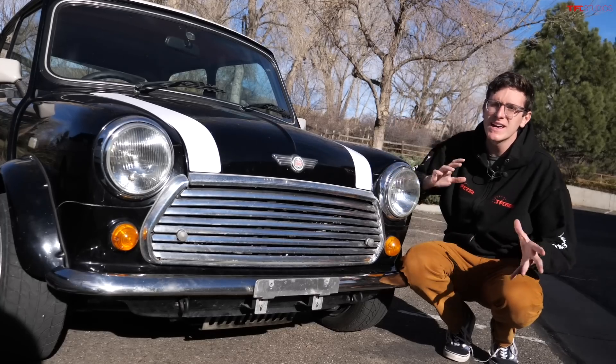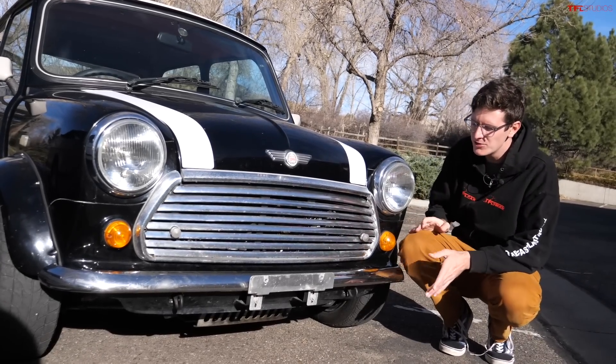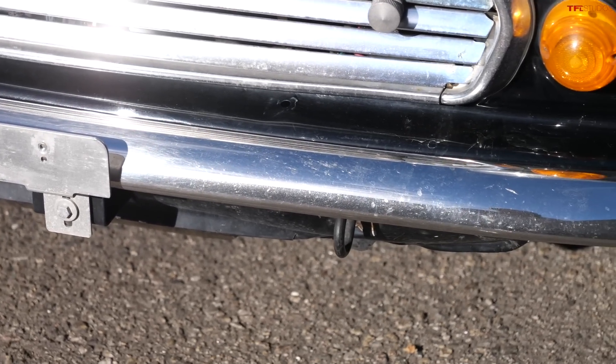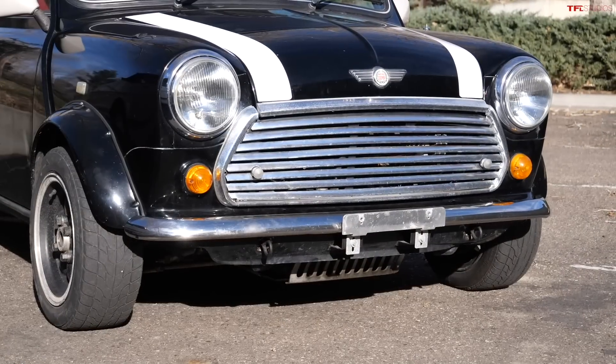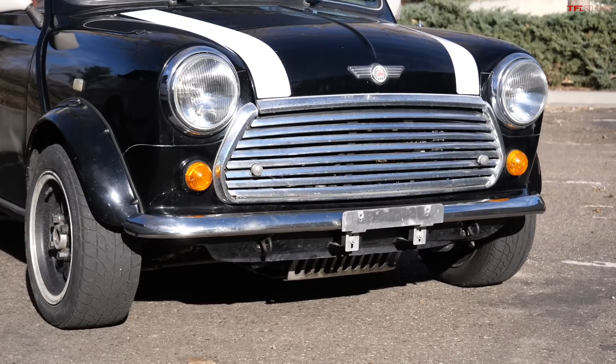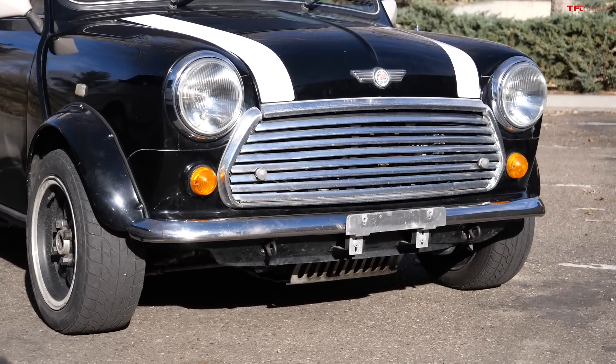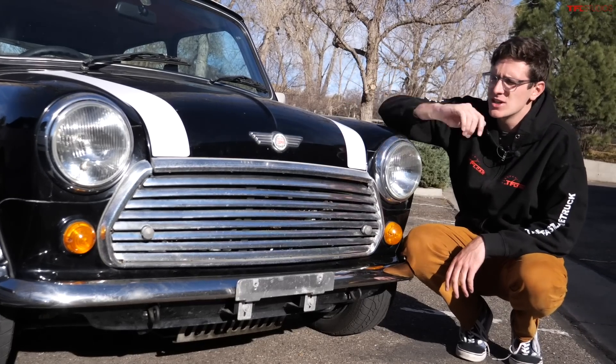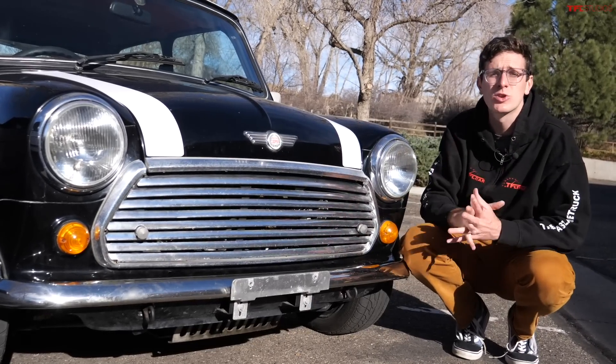Not all bumpers are built the same. This Classic Mini, for example, has a really thin, more delicate bumper, but it's still here for a purpose. If you were to run this into a pole accidentally — front or rear — you could just pull off this chrome strip, slap a new one on, and you'd be good to go without damaging the hood or the fender or something much more expensive to replace.